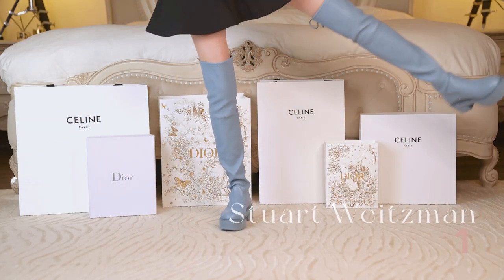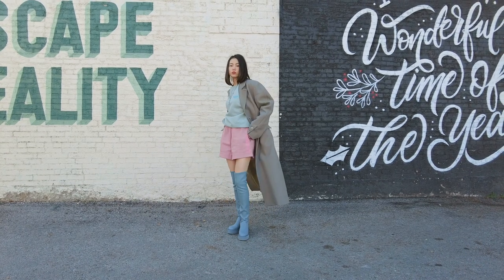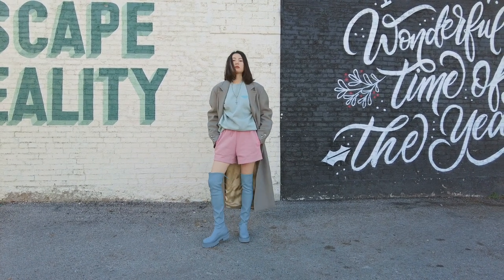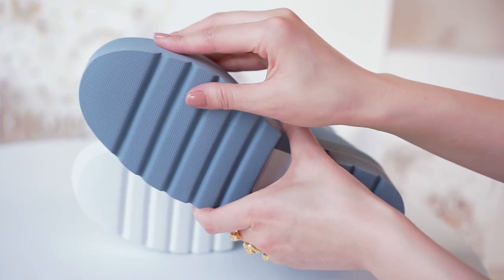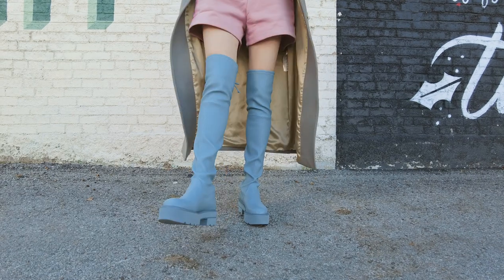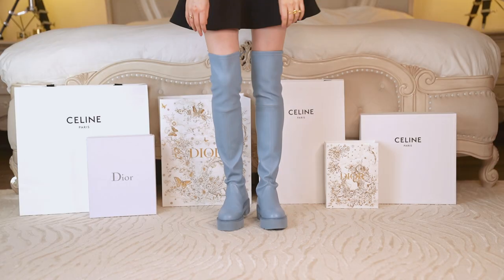Stuart Weitzman is my go-to brand when I'm shopping for boots. As you know, platform shoes are trending, so when I saw this, I knew I had to have them. The thicker sole is actually super lightweight and the stretch leather helps them to stay up. Wear them with jeans or a cold-weather bear — perfect either way. They have great color options, including bubblegum pink, and both the blue and white are 50% off.